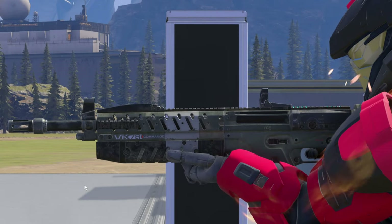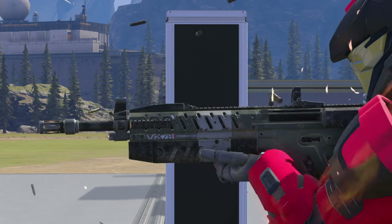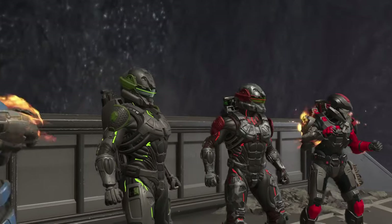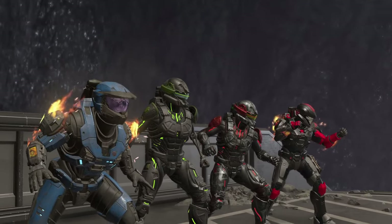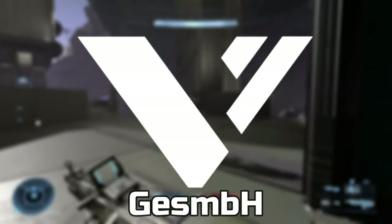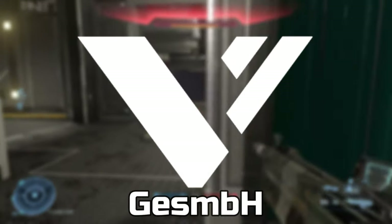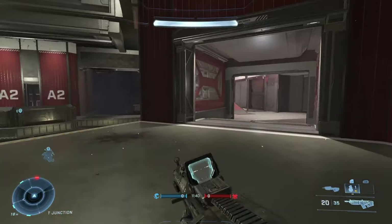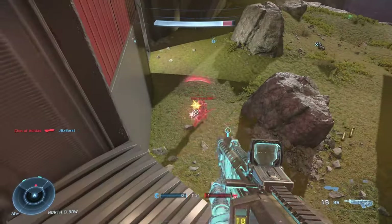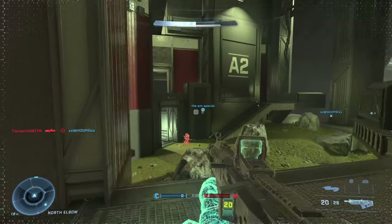Hey guys, Blazin here, welcome to my analysis on the VK-78 Commando. The VK-78 is a fully automatic rifle that fires 6.5mm rounds. It is distinctive among other rifles in that it does not share the common bullpup configuration of weapons like the MA-40 and BR-75, in which the magazine is inserted behind the trigger.